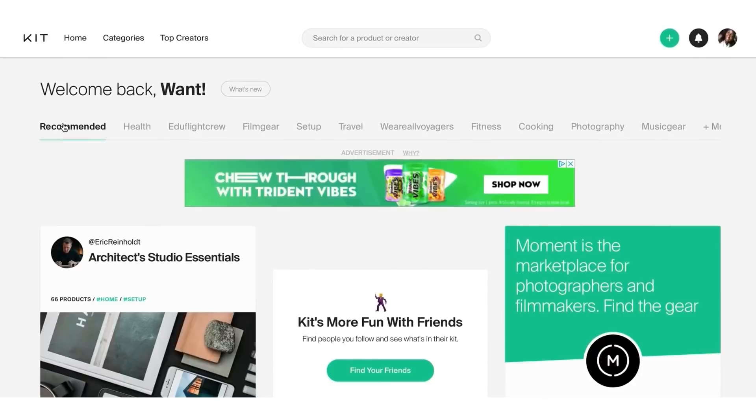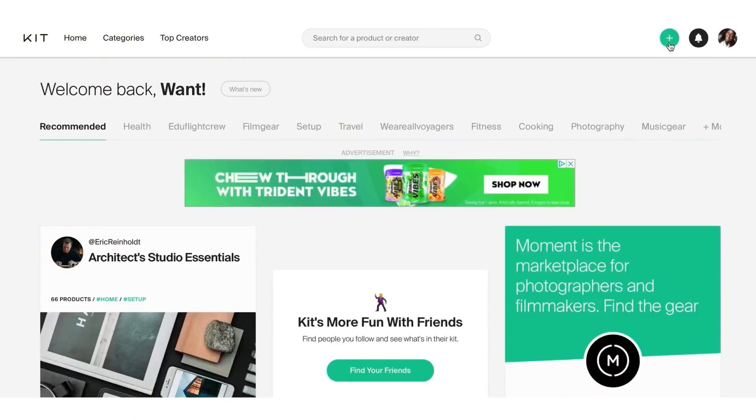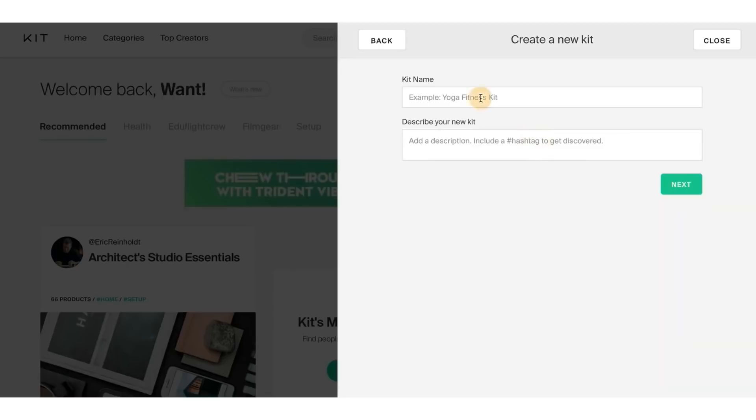Go to kit.co and get yourself a free account — I'm already logged in here. Once you sign up for free, it's available worldwide. Click the plus button and click where it says 'Create New Kit.' I already have one because I'm all about making money online in many ways, but I'm going to do it from scratch for you.